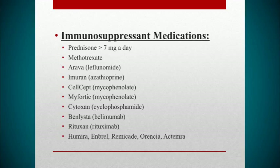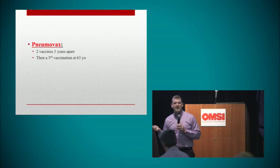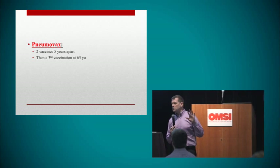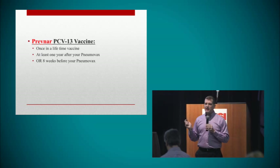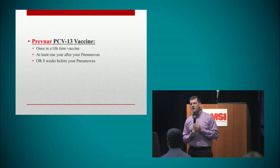These are the immunosuppressant medicines — they are in your handout. If you're on any of these, it's really important to get your pneumonia shots. The first pneumonia shot is the Pneumovax. Most doctors do know about the Pneumovax. You should get two vaccinations five years apart from each other, and then a third one when you reach the age of 65. But there's a second pneumonia shot that most doctors don't realize lupus patients should get.